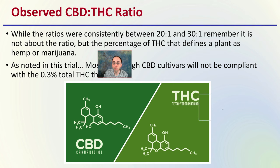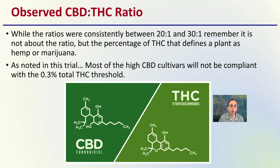We have the observed CBD to THC ratio. While the ratios were consistently between 20 to 1 and 30 to 1, remember it is not about the ratio but the percentage of THC that defines a plant as hemp or marijuana. As noted in this trial, most high CBD cultivars will not be compliant with the 0.3% total THC threshold. Just because it's a very high CBD producer, it doesn't matter the ratio — it matters the amount of THC produced to be classified as hemp or marijuana at the federal level.